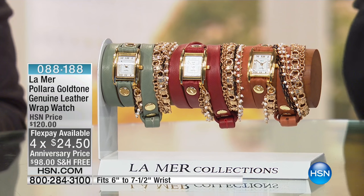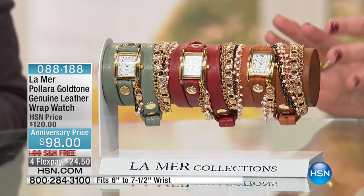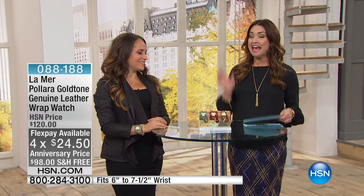This is an amazing timepiece, but as you can see, you're filling in your entire wrist with gorgeous gold tones, genuine leather detail, and all made in the USA, which we love to say. Previously, you could only find this in high-end retail and boutiques. We're so glad to have you here at HSN.